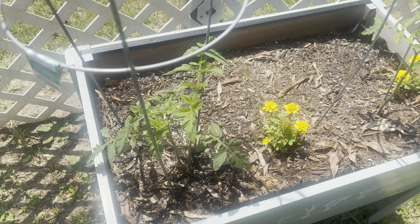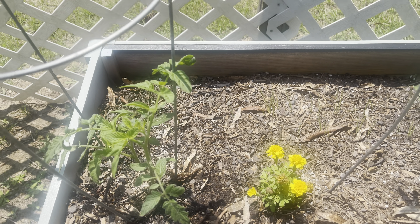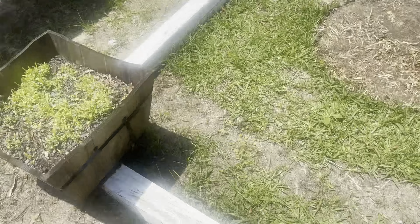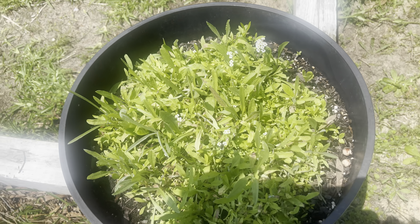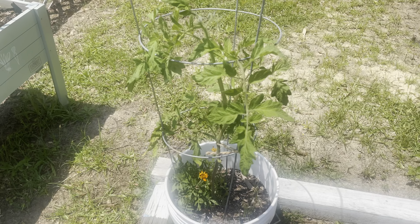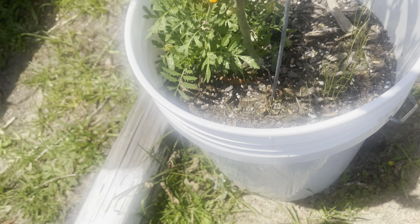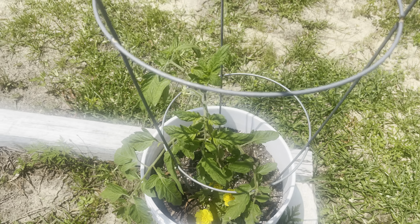Over here I have two tomato plants — at one point there was so much rain it was killing my tomato plants, so I'm glad it stopped. Right here I have wildflower seeds growing in that container and in that container, and I already have some white flowers blooming. I also have a tomato plant with marigolds and some onion seeds I just dropped in at the bottom to see how those go.